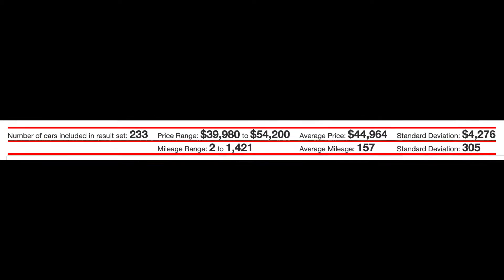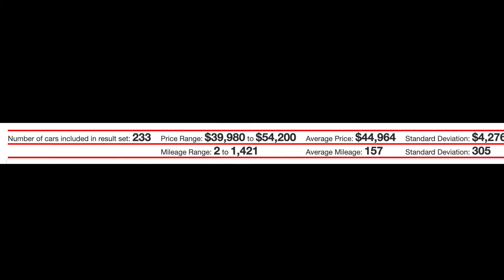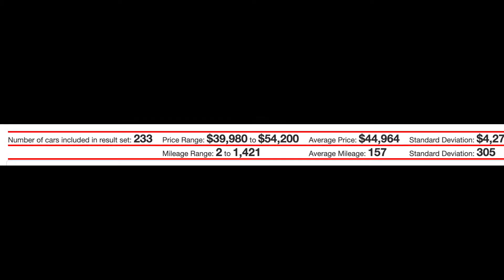EVCPO.com says that at the time of recording this video, there are 233 standard range Model Ys available in Tesla's inventory. So if you are dead set on this model, you better act fast and order one now.